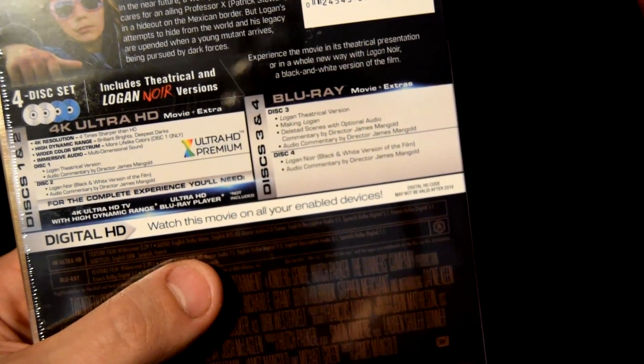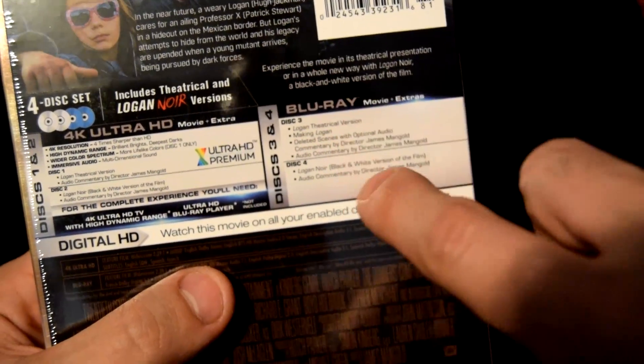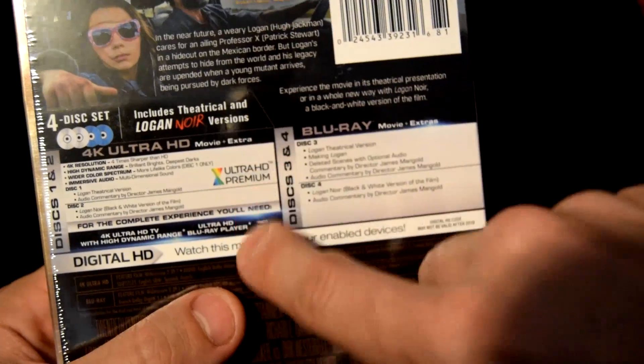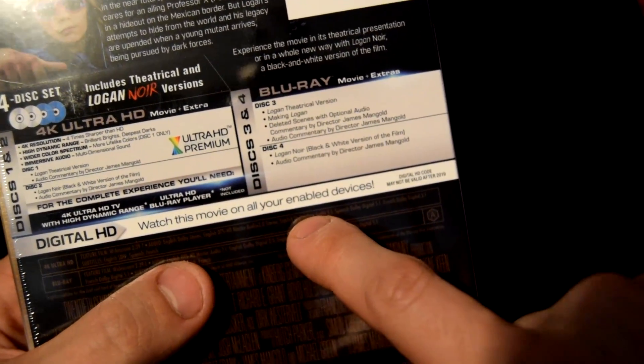Disc 1 — so you get 2 Noir discs for regular Blu-ray and a 4K, so that's cool. Digital HD — watch this movie on all your enabled devices.